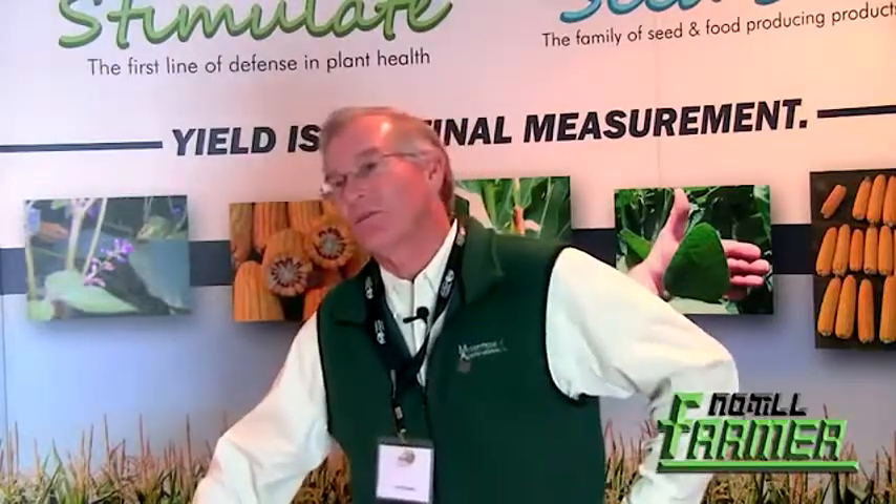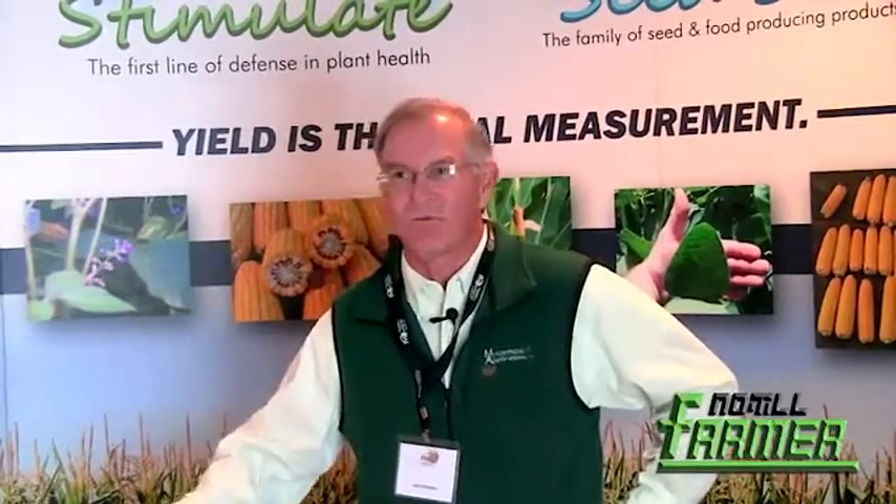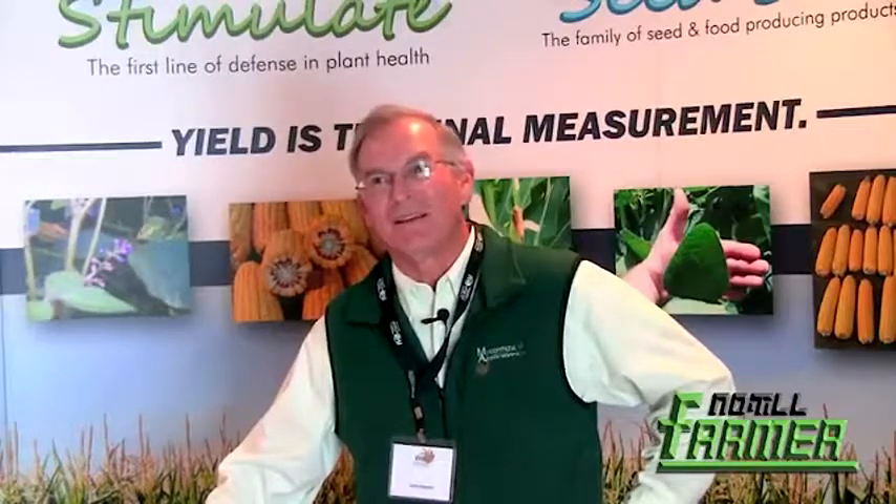A common question is: if mycorrhizae are all over the world and all plants are supposed to have them, why aren't they in ag fields as well as in natural systems? The single biggest reason is fallow. It's a necessity of our cropping process, but typically we go fallow between crops for several months. Mycorrhizae have to have a living root to survive, and this is one thing nature never anticipated — that there would be long periods where many acres were fallow. When you go fallow between crops, whether no-till or conventional or full-on till farming, there are no living roots and the mycorrhizae die. And they don't blow in the wind or fall with the rain — it takes many decades or more for them to naturally replace themselves. That's how they're lost.